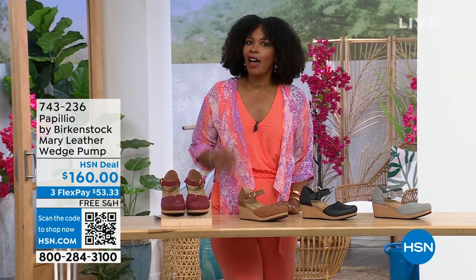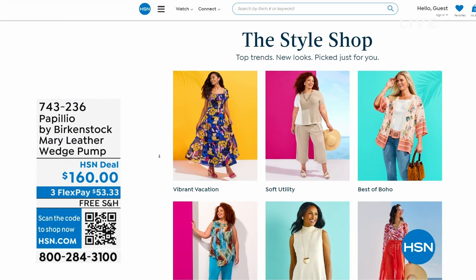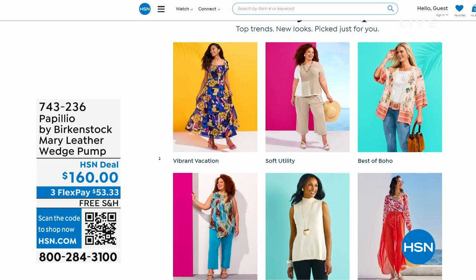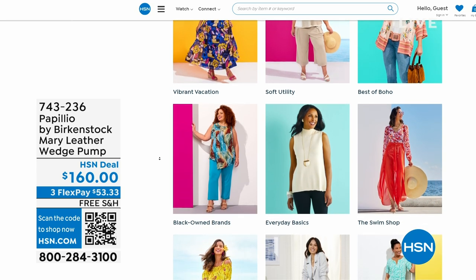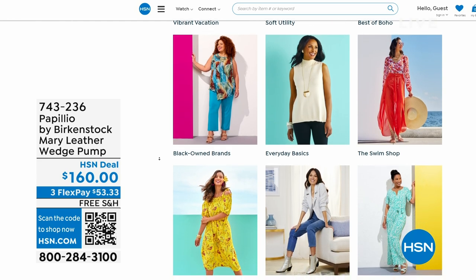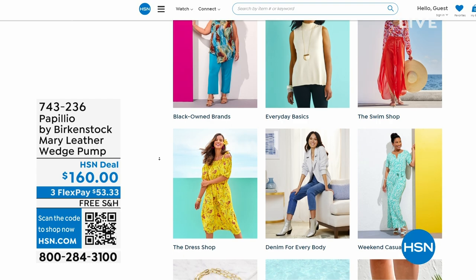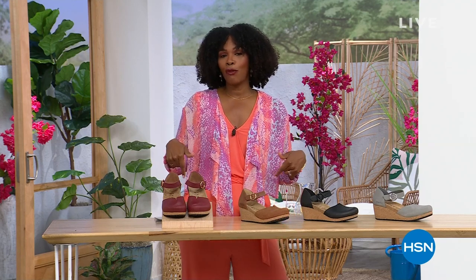A lot of you are shopping with us on hsn.com. While you're there, check out the style shop — whether you're looking for vacation wear, basics, or summer accessories, we've got them all curated in those easy-to-shop stores on hsn.com. Stay with us, we've got so much more Birkenstock.